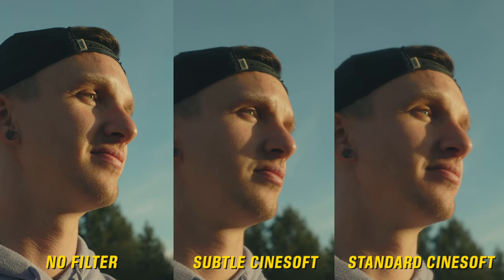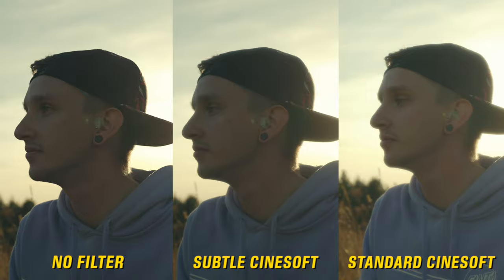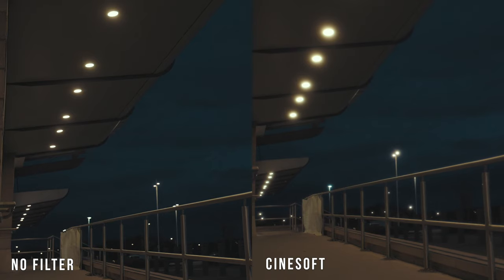Then we've got a couple more filters — the Cinesoft filter by Tide. Basically it softens the image slightly and gives you a retro film look. They come in two different strengths: the standard version softens skin tones and makes any light sources nice and soft, while the subtle version is, as it says on the tin, a more subtle version without too much of that effect. There's a full video on my channel covering both of these for more of an overview. Tide Optics are a great company — they donate a portion of their profits to an ocean charity.